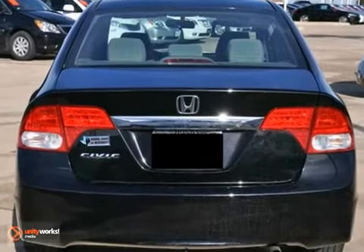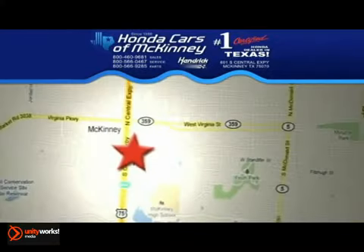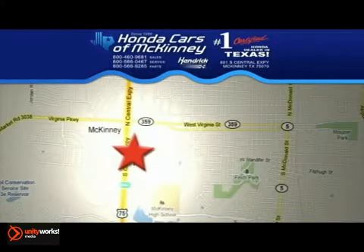It's ideal for your commute and even better for your wallet. Come take a look today. We're conveniently located on Highway 75 northbound exit 40A in McKinney.